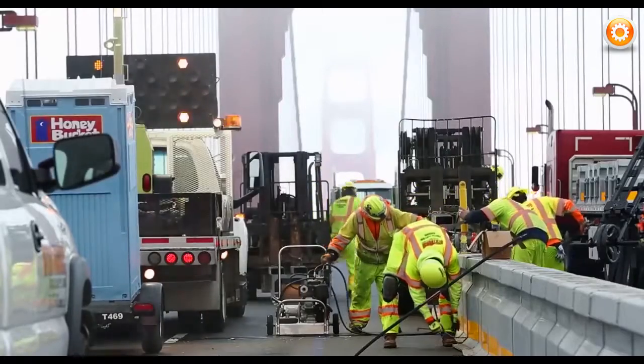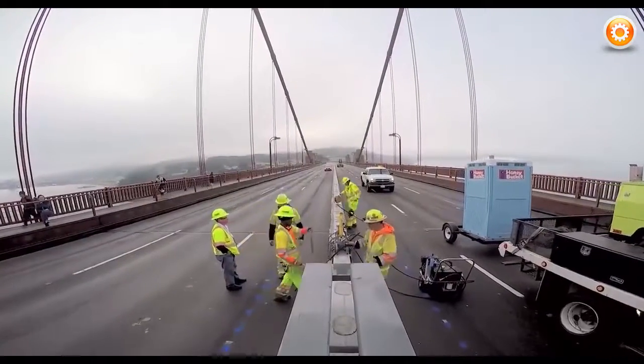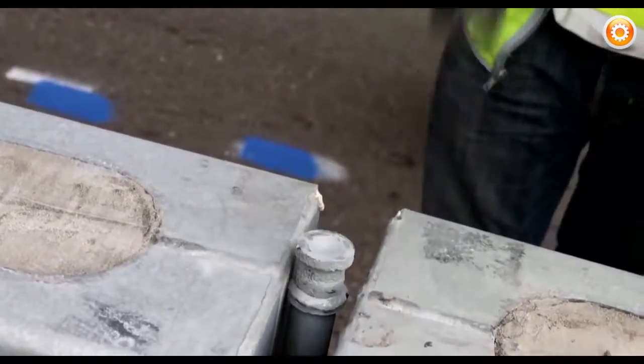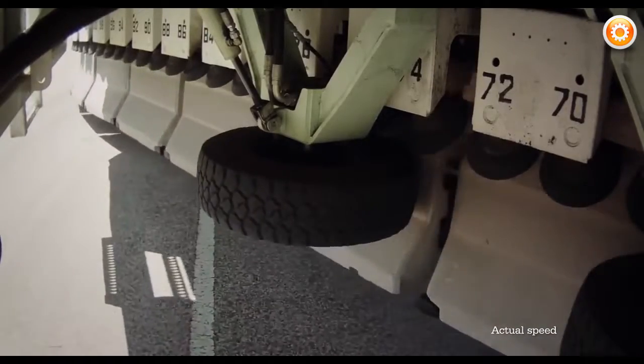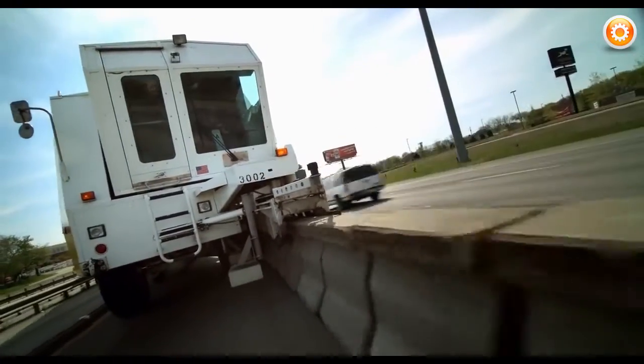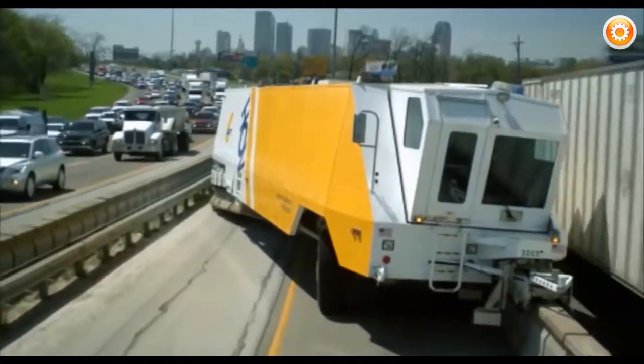Crews place one-meter sections of highly reinforced concrete barriers in a straight line in the road, pinning them together to form a continuous barrier wall. Each barrier has a t-top, which the Road Zipper uses to lift the section and pass it through a conveyor system within the machine. Once passed through, the machine gently sets each section back onto the road with no damage to the surface.